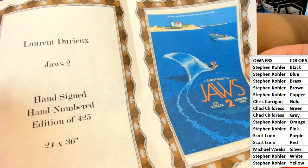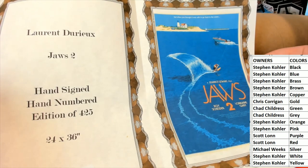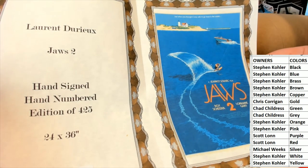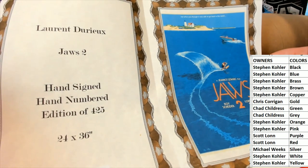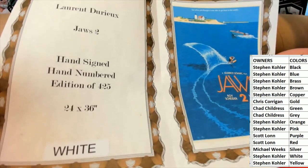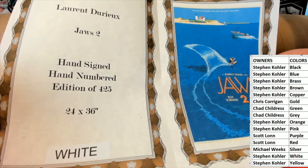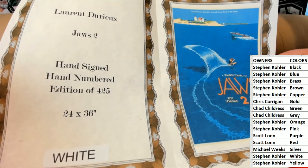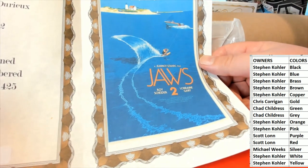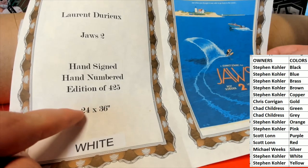Laurent — I don't want to butcher the last name — DeRox, or maybe it's DeRaw. Anyway, Jaws 2, hand signed, hand numbered, edition of 425. Nice. Anything and everything, man. So Steve, this is good. Good size too, man — 24 by 36.